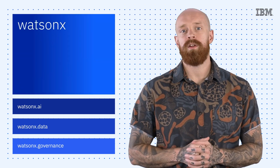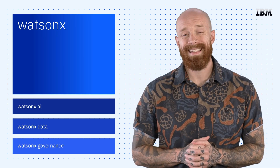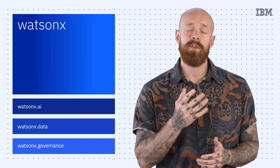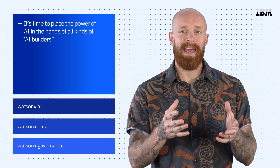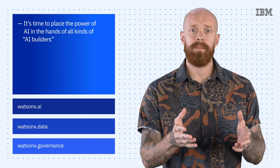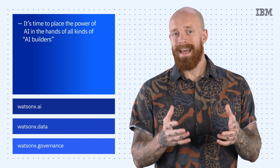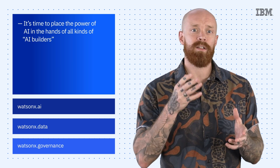If you checked out any of the keynote addresses from this year's IBM Think event, you've already heard about the exciting introduction of WatsonX. For decades, IBM has been at the forefront of breakthroughs in AI, and we know that AI is already driving results for business. We also believe it is time to place the power of AI in the hands of all kinds of AI builders, from data scientists to developers to everyday users who have never written a single line of code. WatsonX is IBM's next-generation AI platform, and it's designed to do just that.